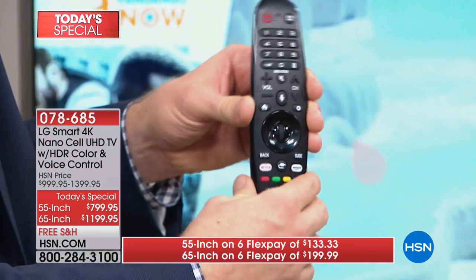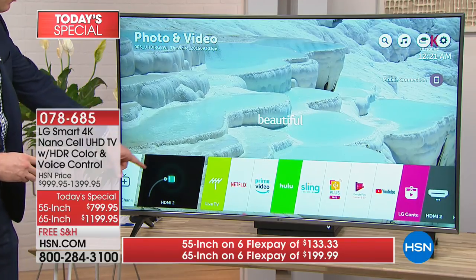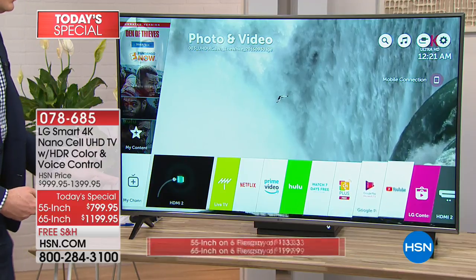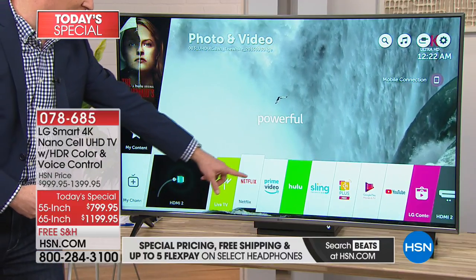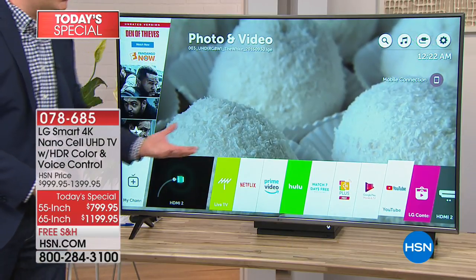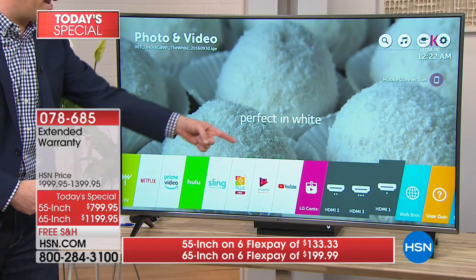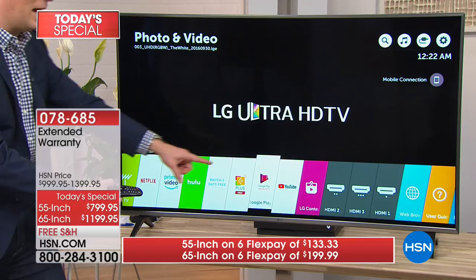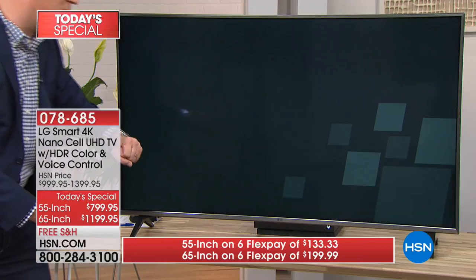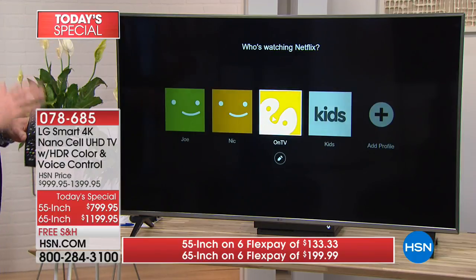This is the upgraded magic remote — as I move it around, the pointer on the screen moves around too. It has a home button that brings up all my smart apps down below. Normally when you get a smart TV, there are two or three apps. We give you more than a dozen pre-installed favorites: Netflix, Amazon Prime, Hulu. If you want to cut the cable, Channel Plus has over 100 free channels. There's Google, YouTube — wait until you watch YouTube videos in 4K, it looks incredible. Plus you can surf online, and there's a web browser built in.